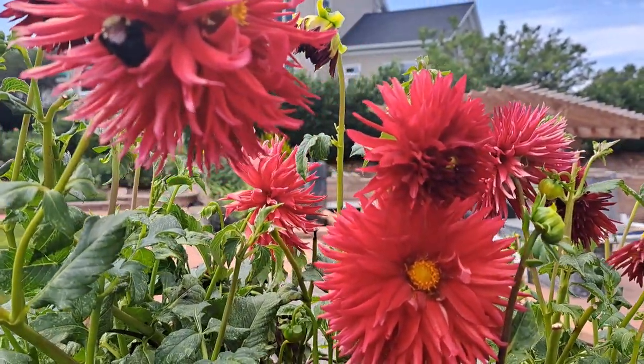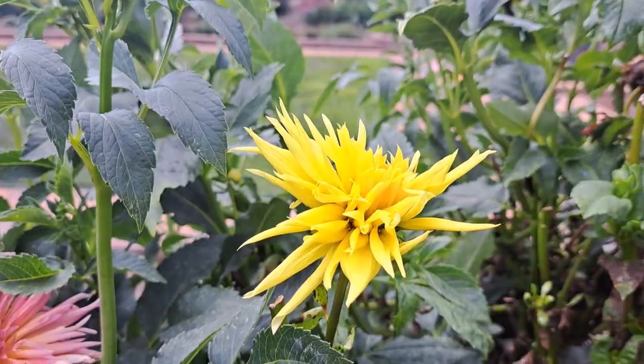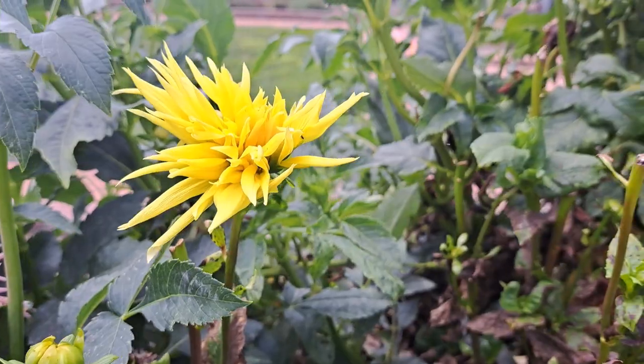And another variety of dark red dahlias. These yellow dahlias are of another form — the lemon dahlias.